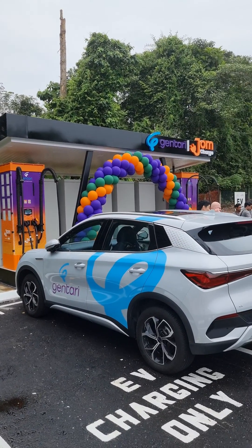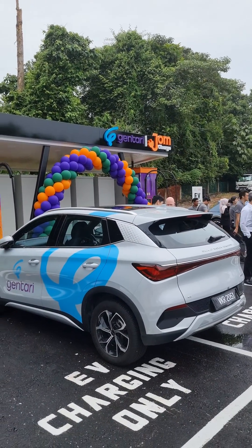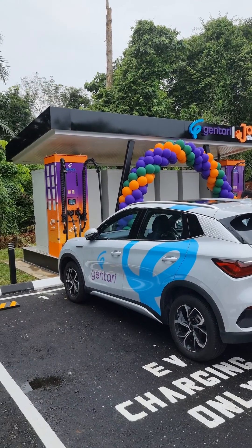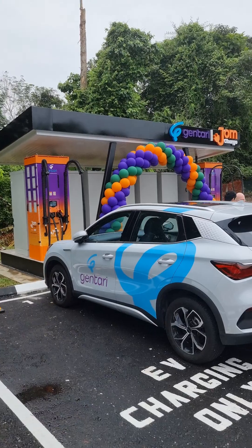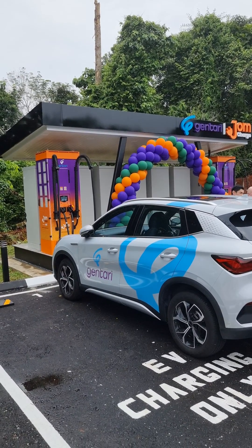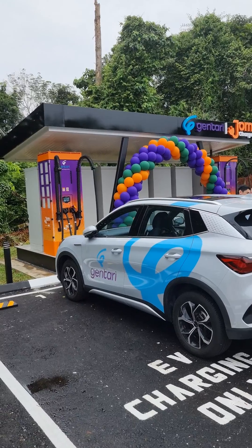This is Gentry's new EV charging location at Berang Leibai on the North South Expressway. This charging location is unique because not only do you have two DC fast chargers, but it is also powered by solar as well as a battery energy storage unit.